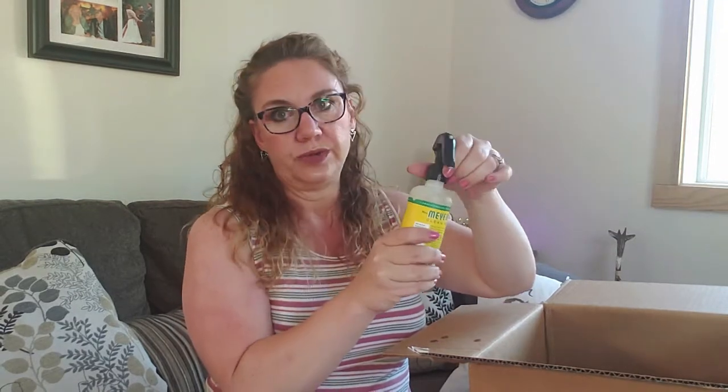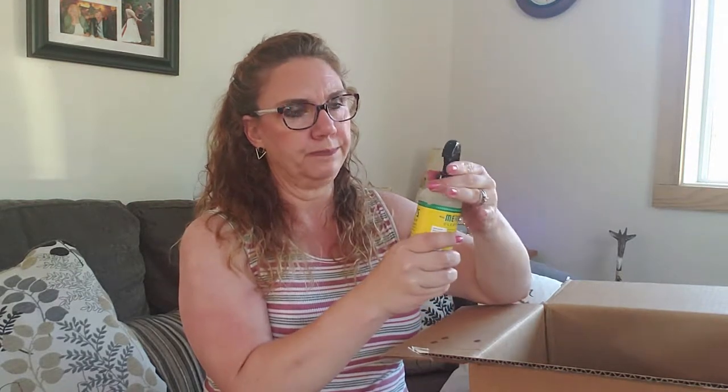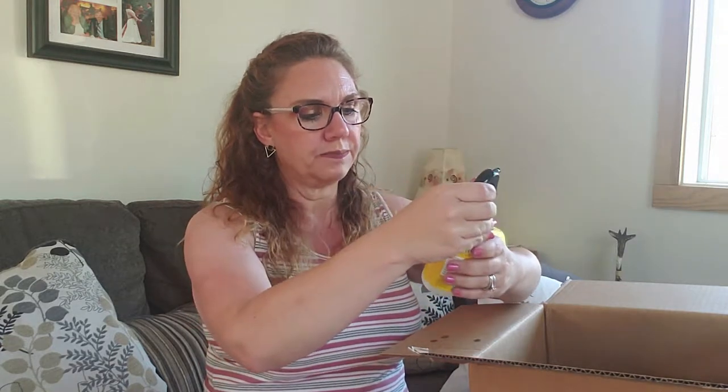This is a restock — this is the Mrs. Meyers honeysuckle air freshener and I really like the honeysuckle scent. It's a really naturally natural smelling scent, it's not chemical at all — sweet and pleasant. We use these in our bathrooms all the time so they get used a lot.